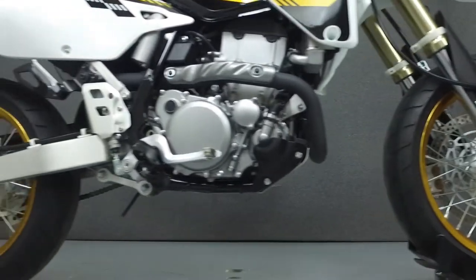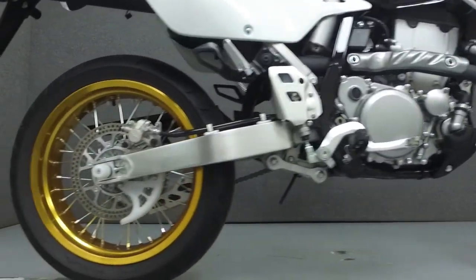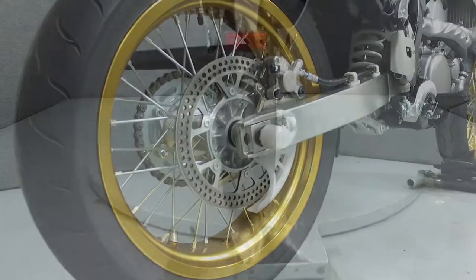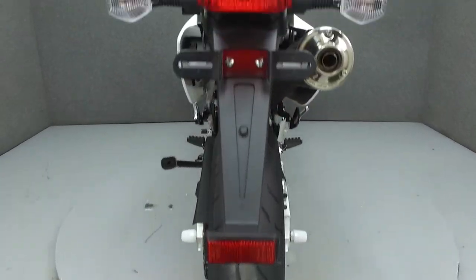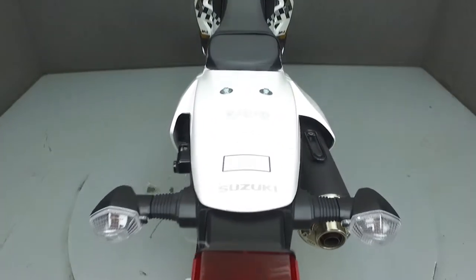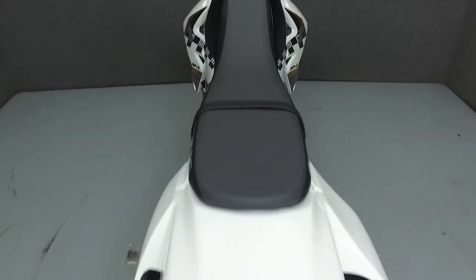This is a one owner bike and has been left all stock. Rather than describing any cosmetic flaws, which can be very subjective, we've taken this high resolution video so that you can get an exact representation of what this vehicle looks like in real life. Our goal is to provide you the ability to virtually walk around and inspect it as if you were here in person.